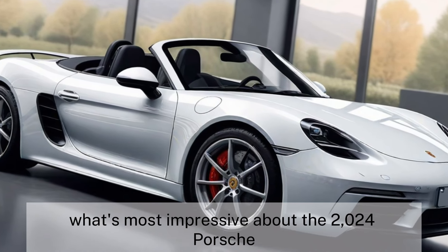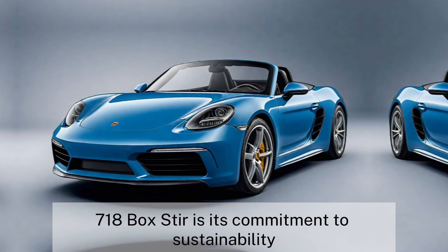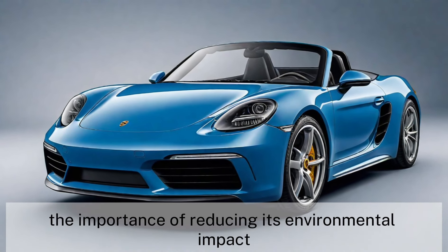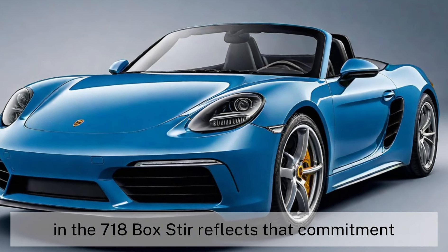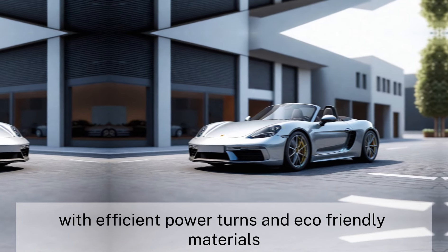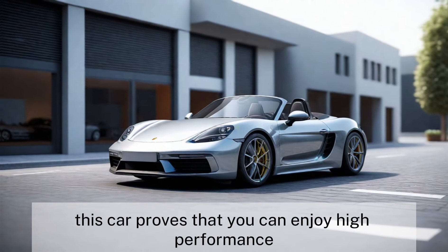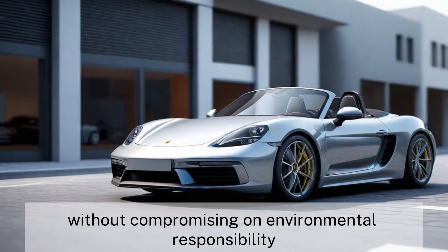But perhaps what's most impressive about the 2024 Porsche 718 Boxster is its commitment to sustainability. Porsche understands the importance of reducing its environmental impact, and the 718 Boxster reflects that commitment. With efficient powertrains and eco-friendly materials, this car proves that you can enjoy high-performance driving without compromising on environmental responsibility.